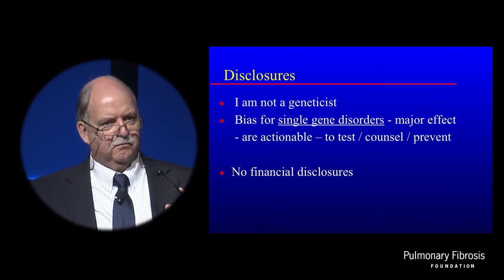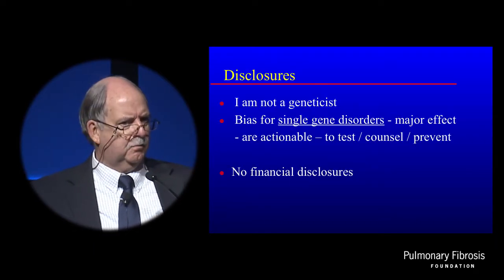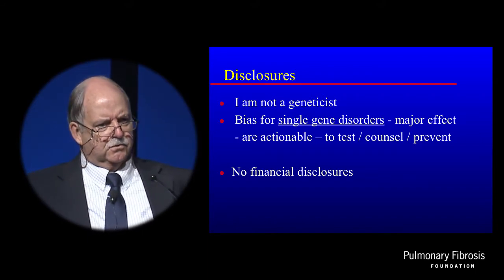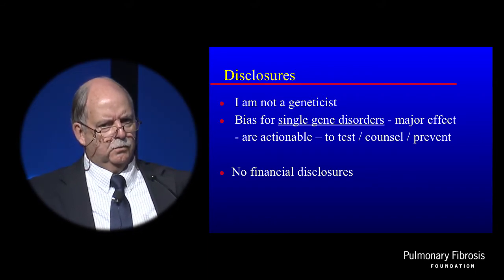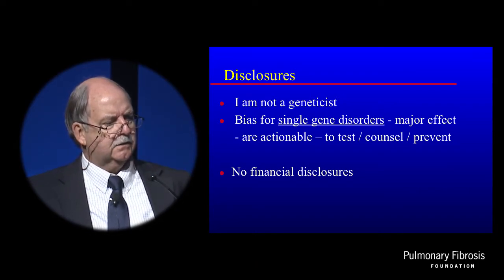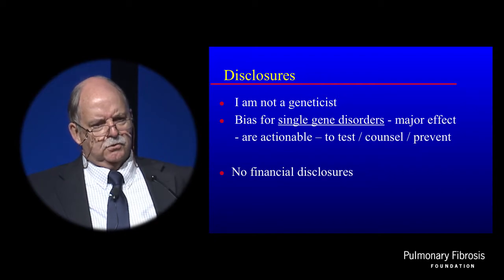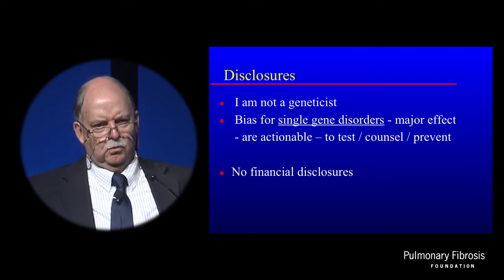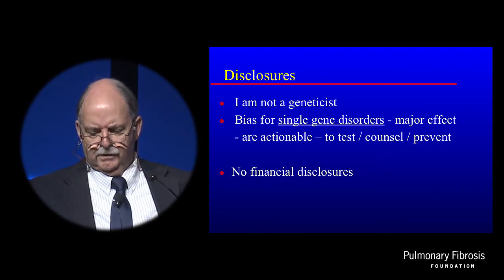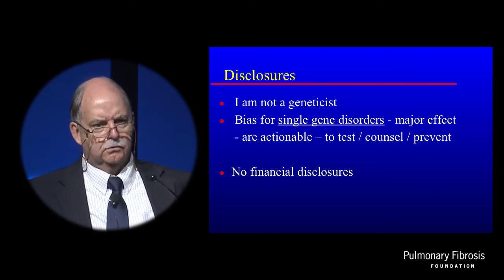I wanted to make it clear from the start that I'm not a geneticist. I'm a practicing pulmonologist, and I do have a bias for single gene disorders — that's where one mutation in one gene can have a major impact. The reason I'm most interested in those is because they're actionable. We can test for them, we can counsel about them, and they can even be prevented in future generations in certain circumstances.